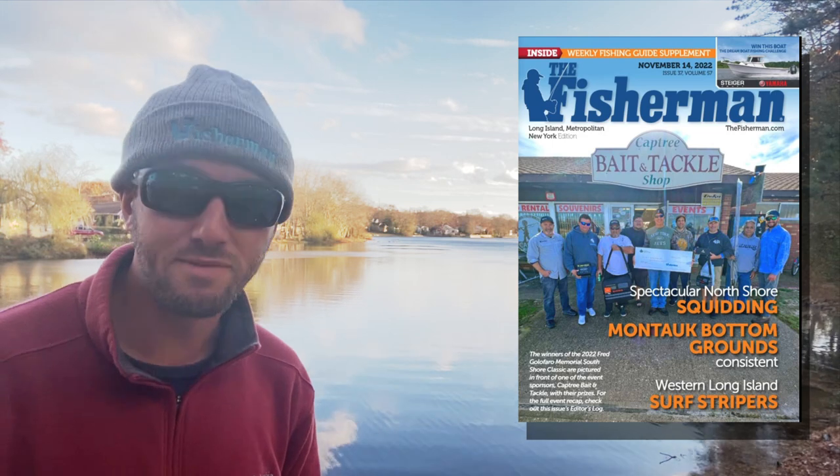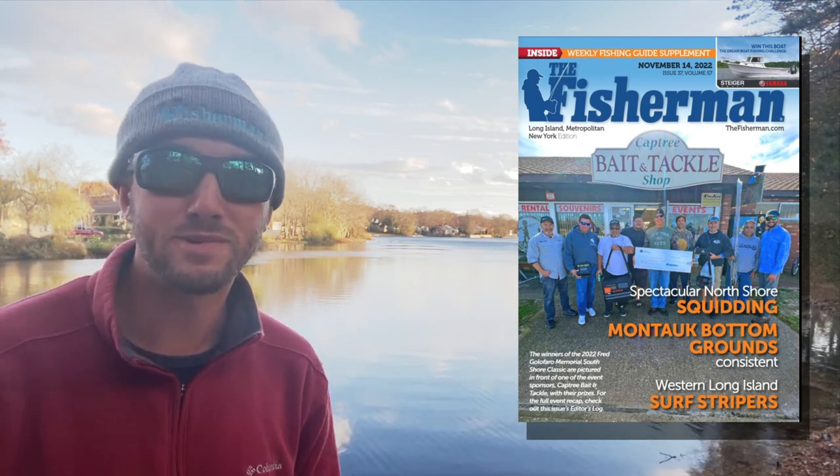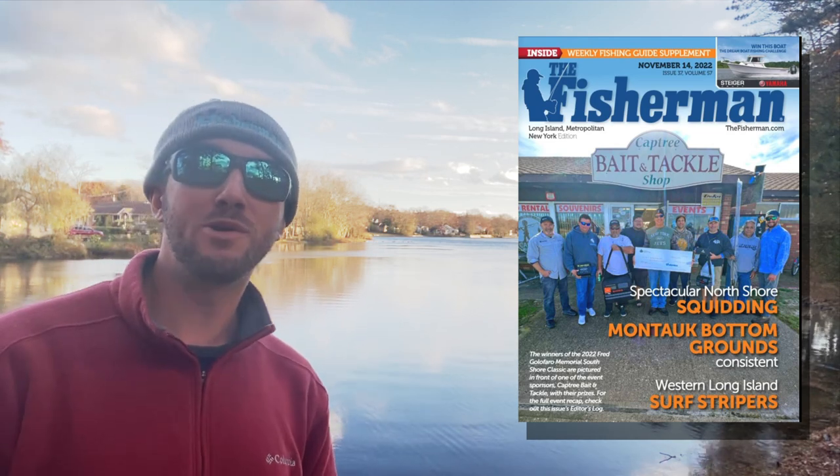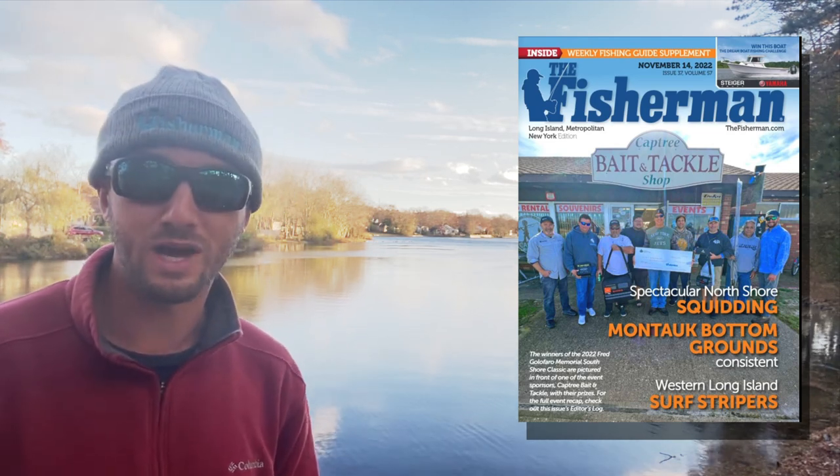$29.95 gets you 12 glossy print issues and all the weekly digital content, plus full access to the website too. And best of all, you can compete in our Dreamboat and Coastal Kayak Clash Contest.